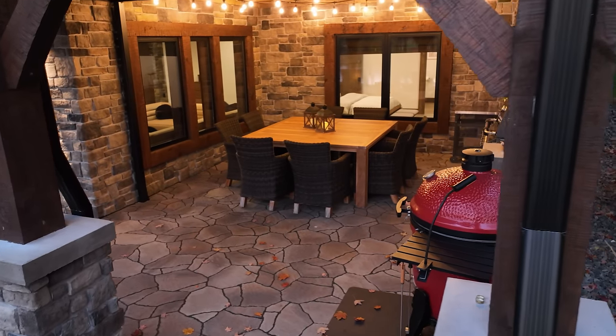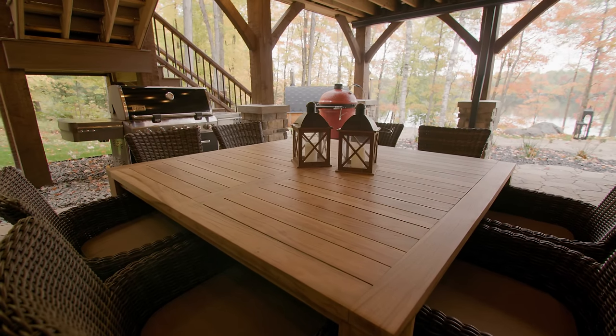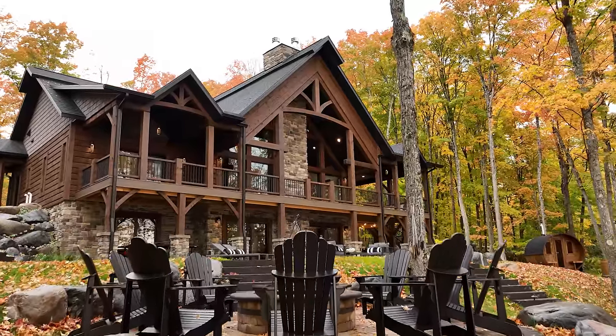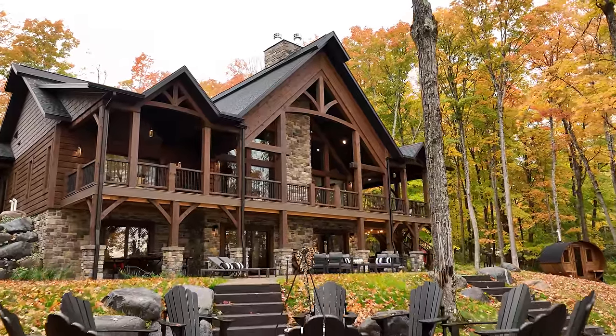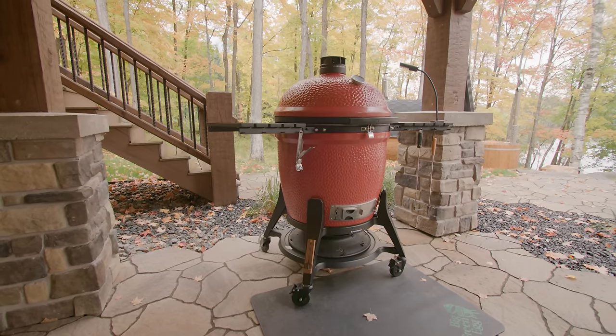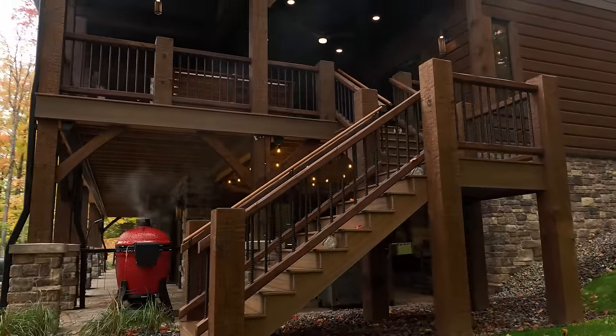This is such a nice outdoor living space. We've got flexibility where if the weather is bad or it's raining, we can gather under this covered space. There's plenty of room for grilling, great airflow for any smoke, and great access to head to the upper deck with that stair right around the corner.